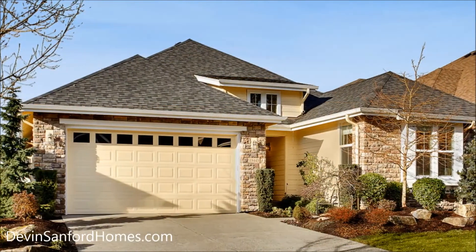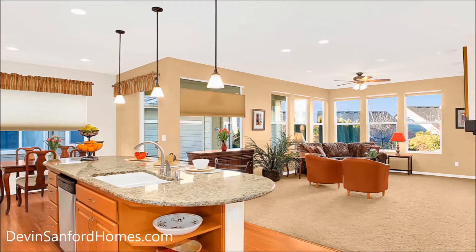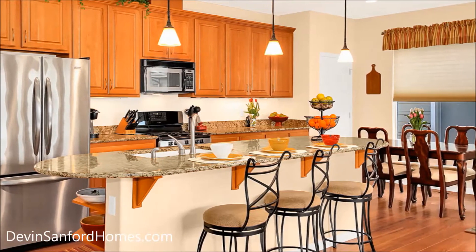Step inside and you'll find a master bedroom with an en suite and walk-in closet, a guest wing, den, laundry room, and a great room concept floor plan that makes it live larger than its 1,680 square feet.